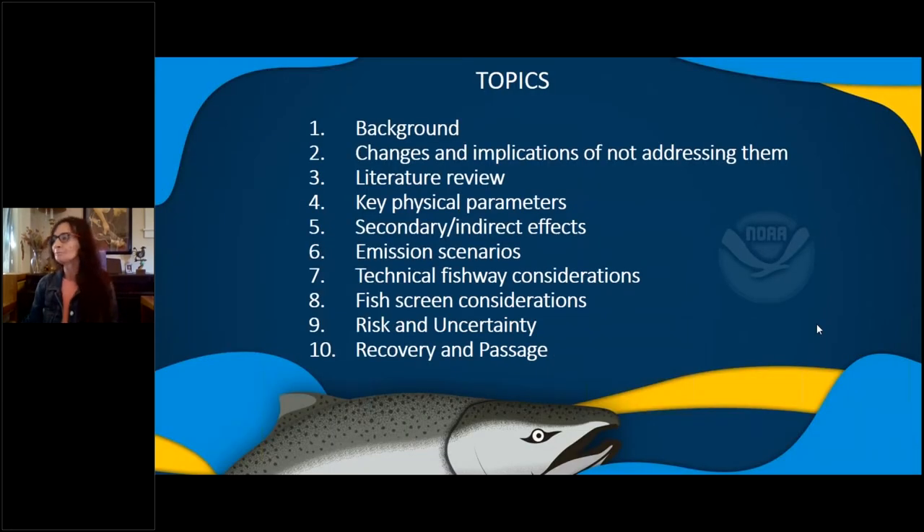I'm going to be talking about climate change and how to integrate that into fish passage design. These are some of the topics I'm going to cover today, but overall, this project is aiming to determine anticipated climate change in stream hydrology, water quality, fish behavior, and then how to incorporate that into design.